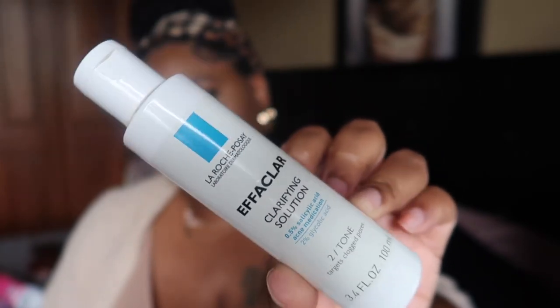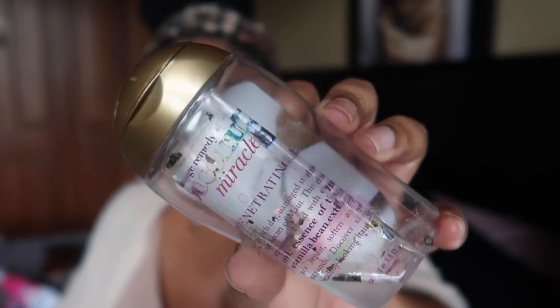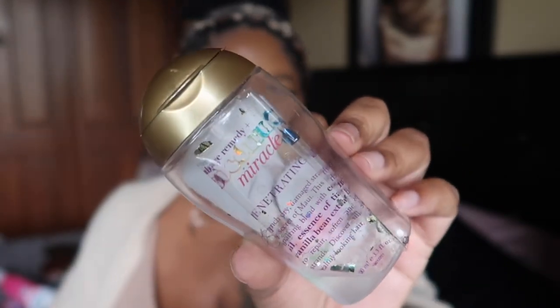I finished the OGX Coconut Miracle Oil Penetrating Oil. I love their oils because they're nice and thick — almost like a thick serum for your hair. I feel like it really penetrates the hair shaft. I have extremely dry hair, so when I do the LCO method — liquid, cream, then oil — this is a great oil to lock in moisture. I would buy it again, and it smells amazing.